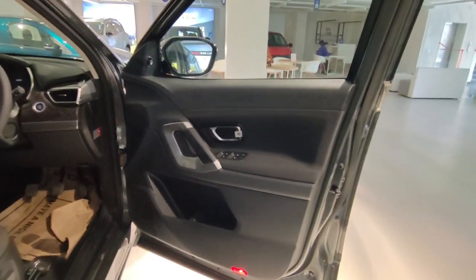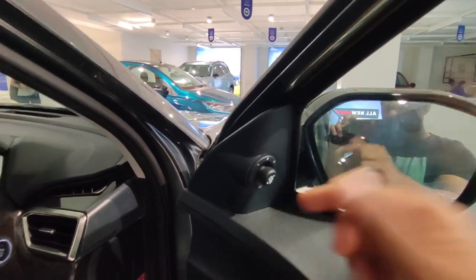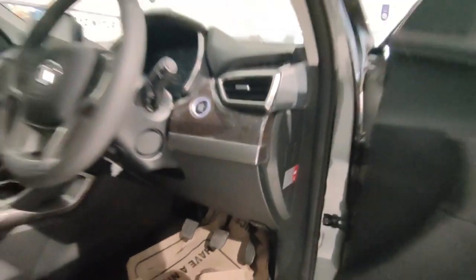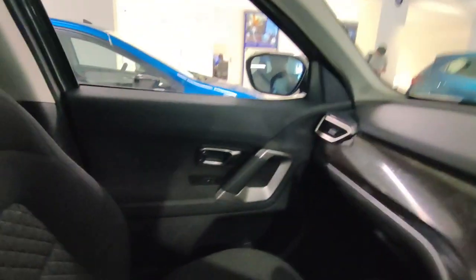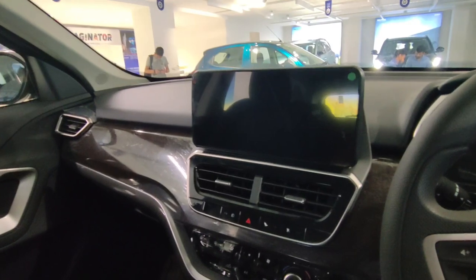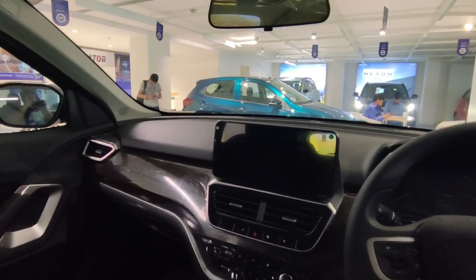In this car you get a single color interior option, but a soft fabric is used. You get all window controls on the door, a grab handle, and an engine start-stop button. The interior is very simple and sober with silver treatment that looks very good. Basically three colors are used — black, silver, and a little wooden touch on the dashboard, which looks very good and feels premium inside.